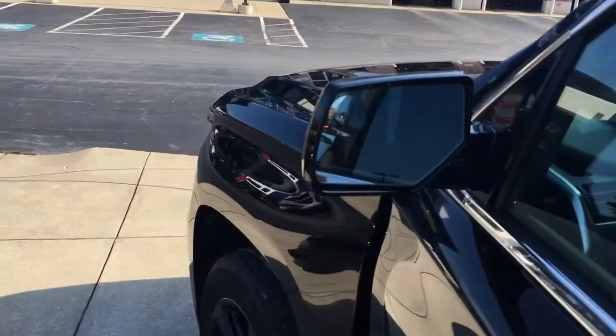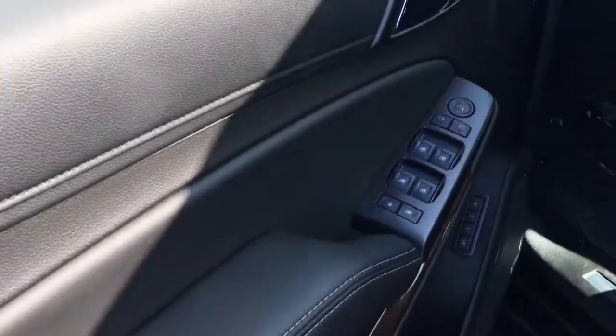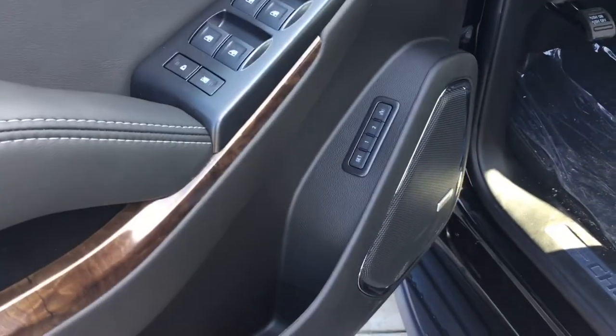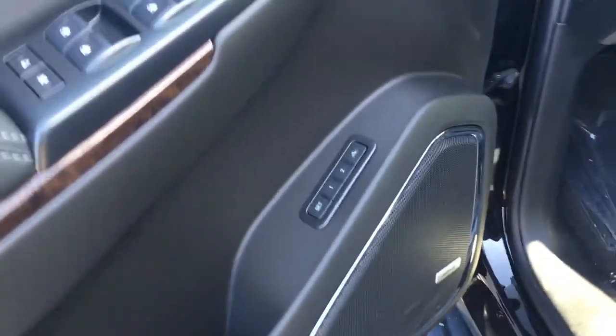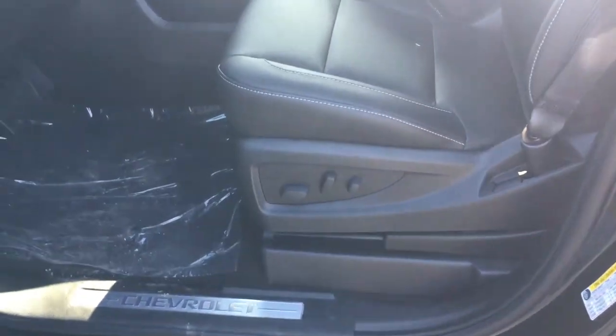Got your blind zone mirror. It's got your power seats, power windows, power mirrors, your memory seats, Bose audio speakers and sound system, and power driver seat with adjustable lumbar.